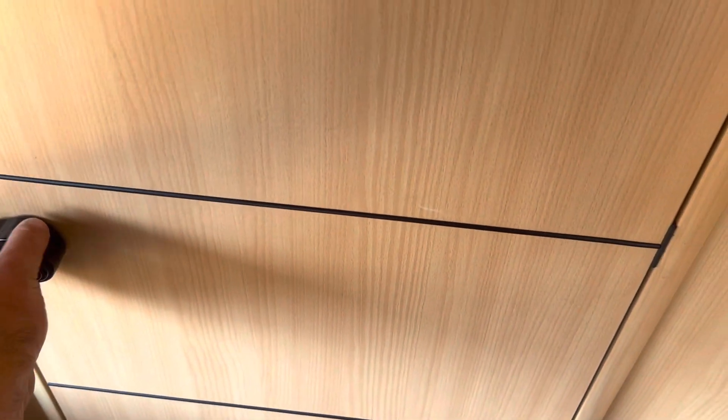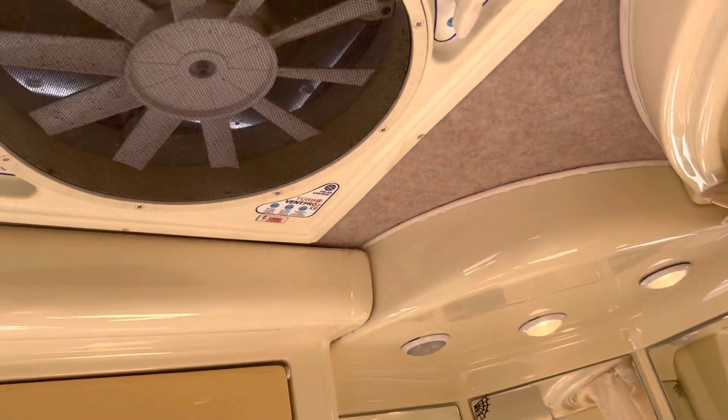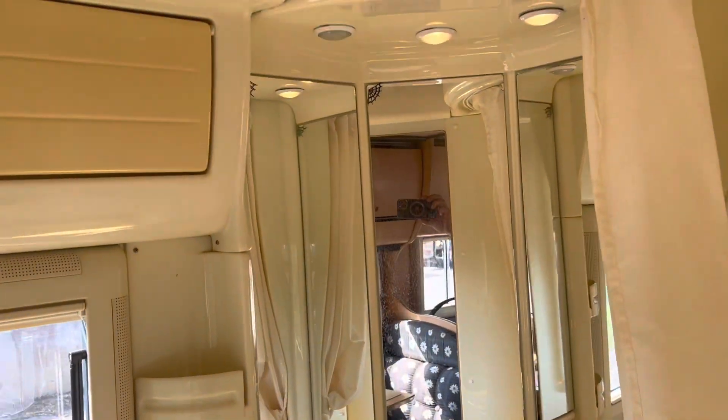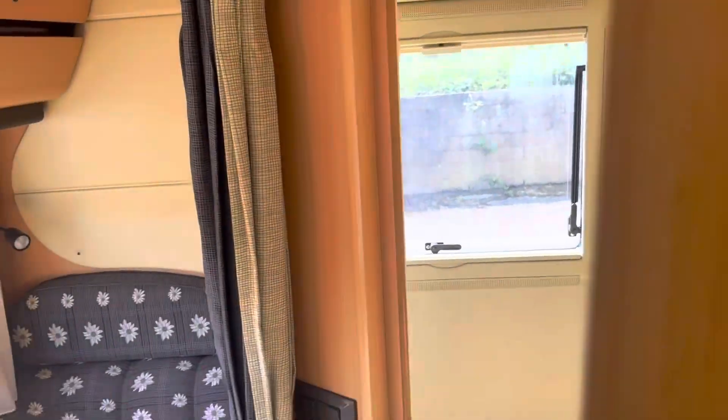Let's go into the bathroom. There's a toilet, a sink, and a large shower room. You've got a turbo extractor fan and a vanity mirror with storage up above. The van has original flooring throughout — just a really nice van for the year.